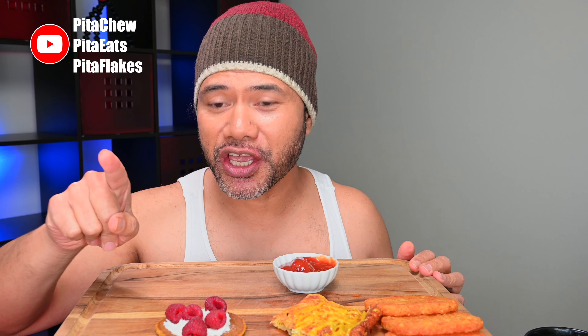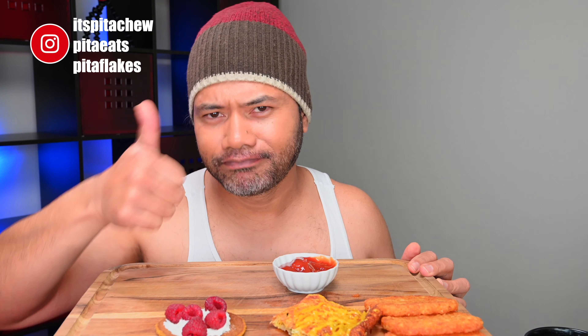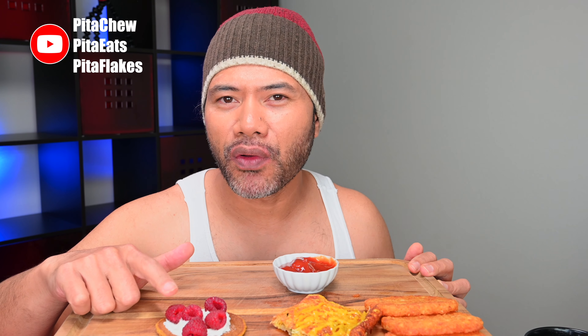Okay, so here's my take: I prefer the simpler version of these flapjacks without the berries. Yeah, the chocolate and the whipped cream — perfect. The raspberry version is okay, it's not that bad, but I would pass on the raspberries.